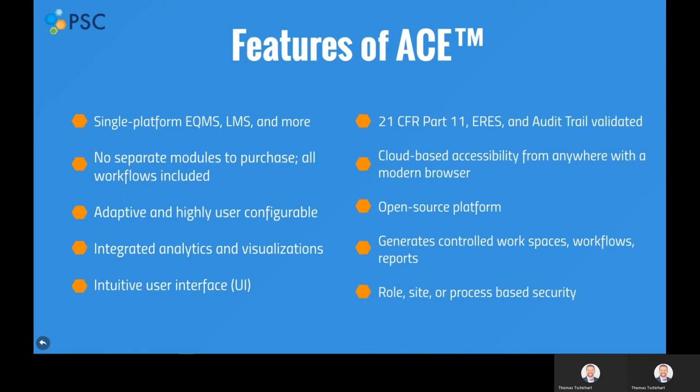ACE has an integrated analytics and visualization platform, as well as an intuitive user interface, so that users can easily learn and quickly use ACE.